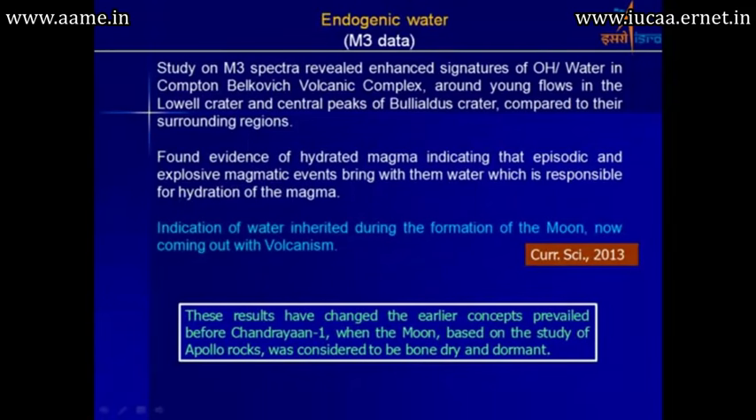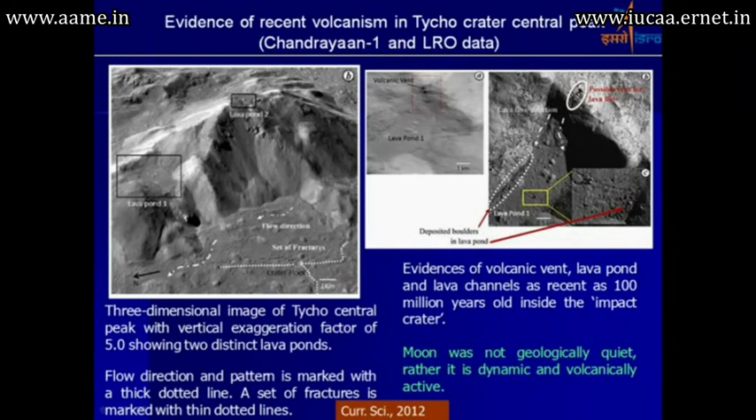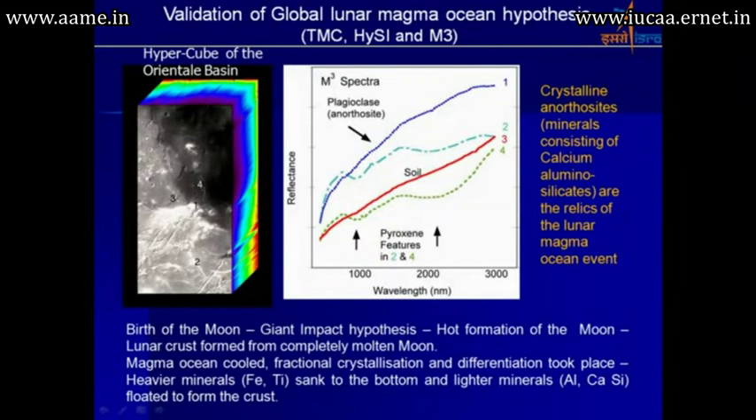Regarding endogenic water, study of M3 spectra revealed enhanced signatures of water in the Compton-Belkovic volcanic complex and found evidence of hydrated magma, indicating episodic and explosive magmatic events. These results changed the earlier concept that prevailed before Chandrayaan-1, when the moon was considered bone dry and dormant based on Apollo rock studies. Terrain mapping camera and ELARO data provided evidence of volcanic vents and lava ponds. The hyperspectral imager also gave significant impetus to the giant impact hypothesis and magma ocean concepts.